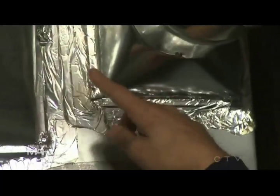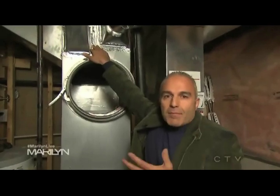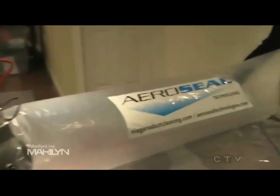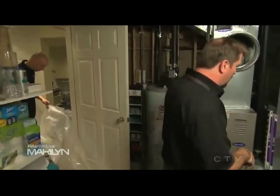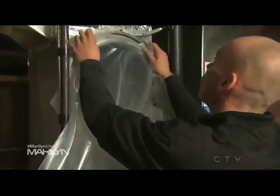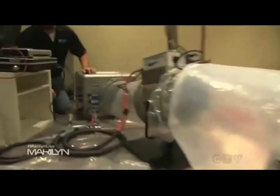That leakage happens through all the joints of the ductwork, and even when people try to tape it, it dries up over time and falls off and you get additional leakage. I've got my friends here from AeroSeal. First they do a test to see how much leakage there is in the system. Then they plug all the vents, put in some filtration systems around the house, connect a pipe to the main plenum of the furnace, and inject a mist with high pressure throughout the whole system. We're anticipating at least a 90% reduction in leakage.